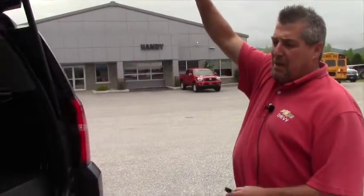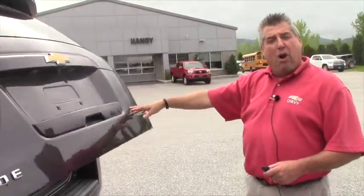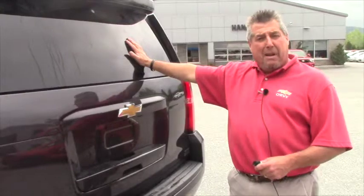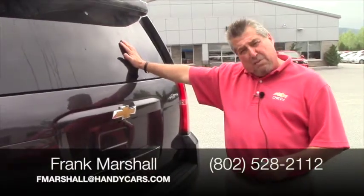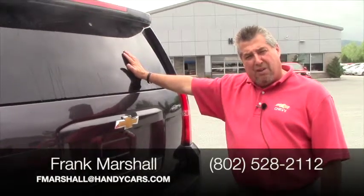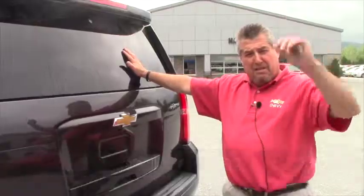For a 1LT, Luis, it's very well equipped. I mean, I could stand here for an hour and go over all the options, but what I'd like to do is invite you up to take a ride in it. My name is Frank Marshall. You can reach me at 802-528-2112. Email me at fmarshall@handycars.com. Great day in St. Albans to buy a rig. Come on up and see us. Have a great day. Thank you.